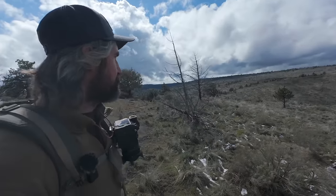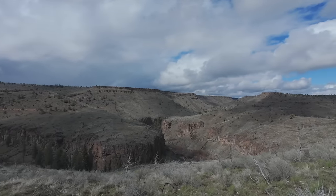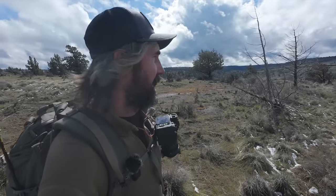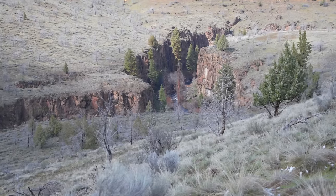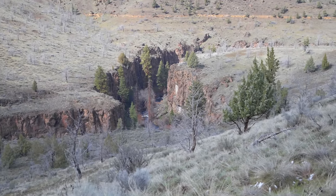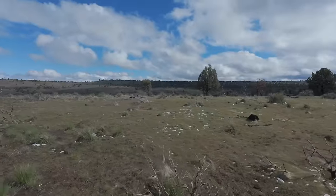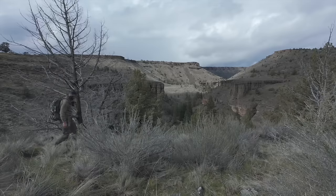This trail definitely does not disappoint - amazing views. Look at this stellar view right here. We are going to start working our way down into the canyon and towards the river. We've been up on this hillside and had pretty much 360-degree views all the way around. It's pretty spectacular, especially on a dramatic day like today where you've got a little sun and storm clouds - it really adds to the overall scenery. But yeah, we're going to start working our way down into this canyon and hopefully making our way down to the river.